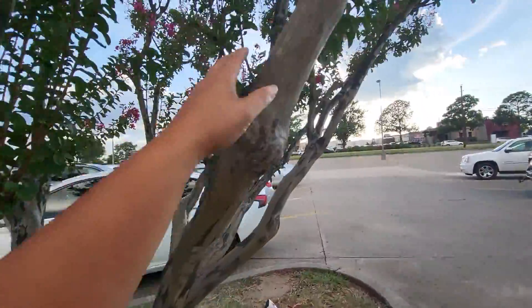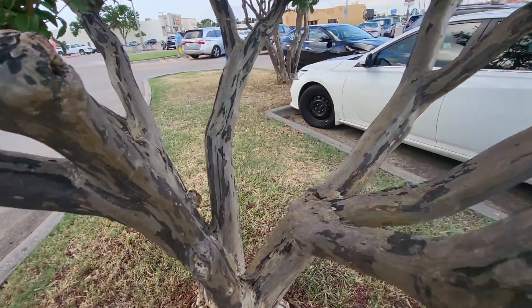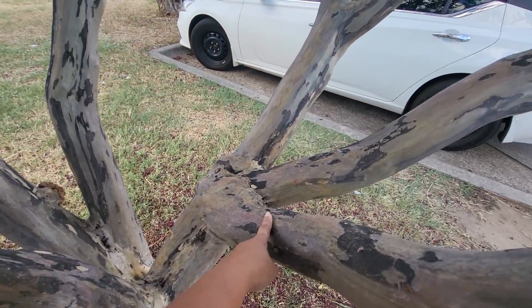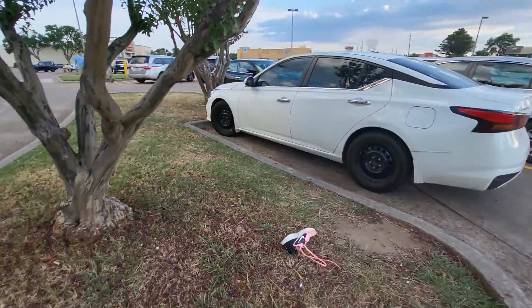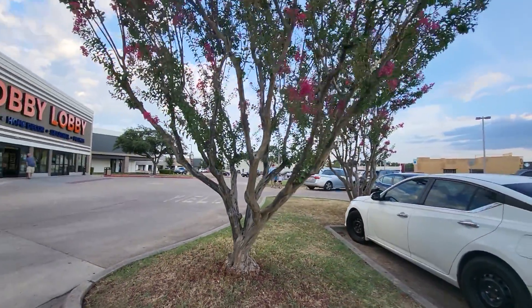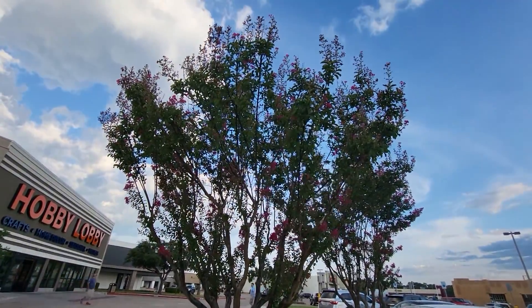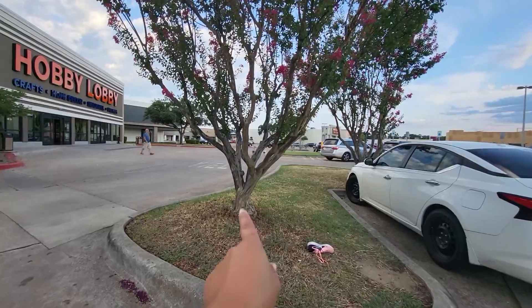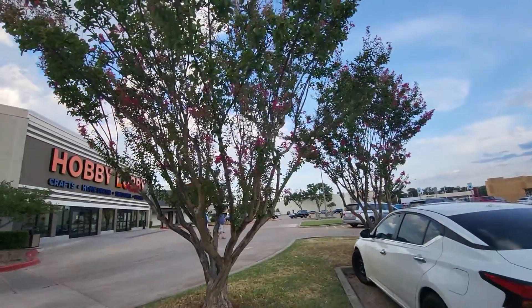Let me see if I can stand far enough back so you can see this one. It's almost like a seat you can sit over here. Look at that. Now that's a crepe myrtle I would want at my house. Two of these beauties at the front entrance. Wouldn't that be beautiful?